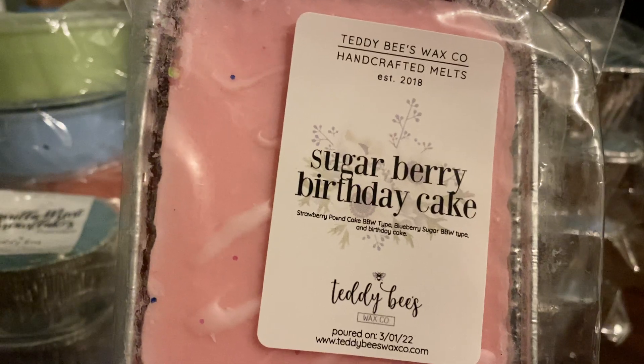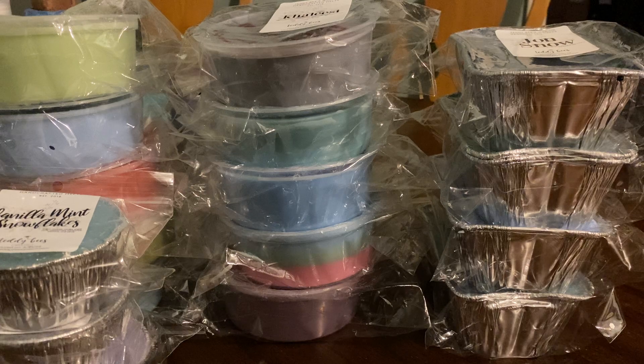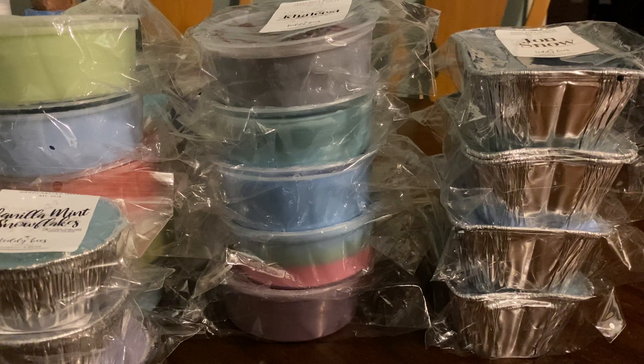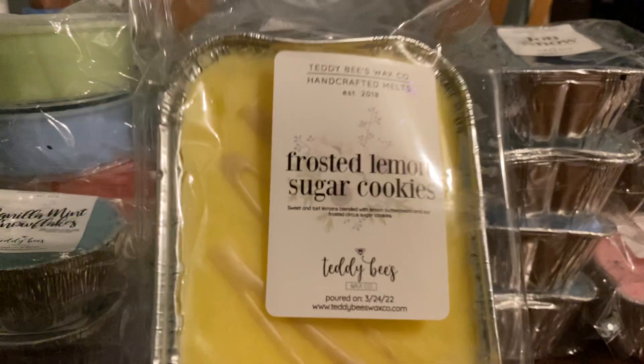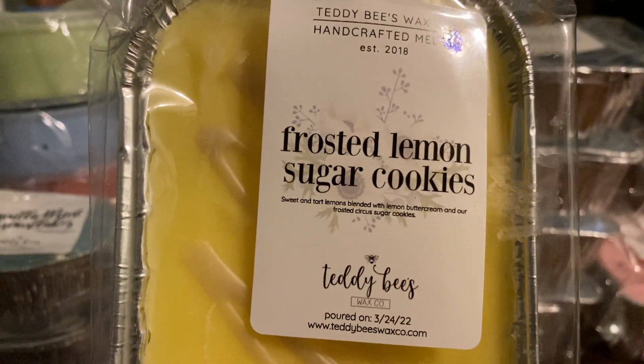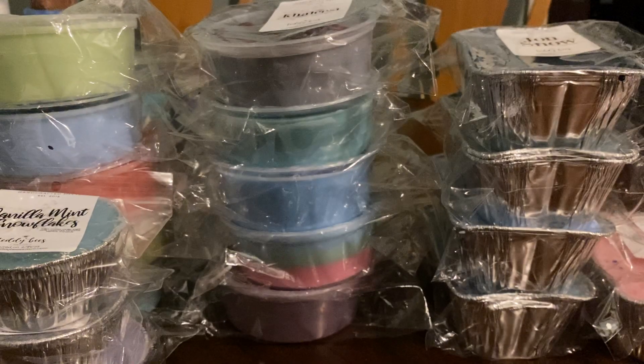This one you're not going to like, but it's one of my favorites. Sugar Berry Birthday Cake — strawberry pound cake, blueberry sugar, and birthday cake. I'm keeping it away from you. There are a couple here that are bakery. And this one is good, everybody that melts it loves it. Next is Frosted Lemon Sugar Cookies, which is sweet and tart lemons blended with lemon buttercream and frosted circus sugar cookies.